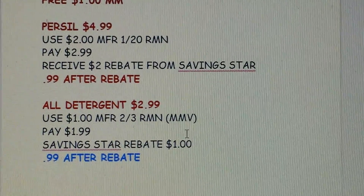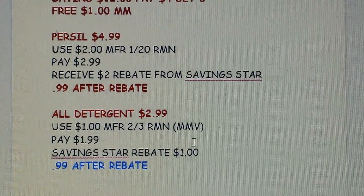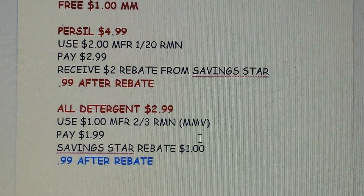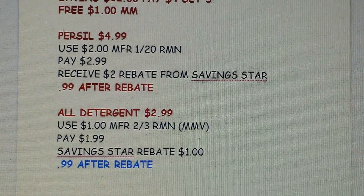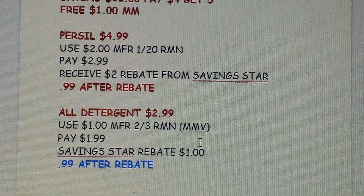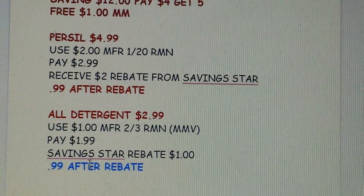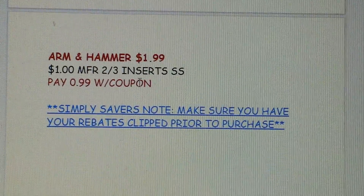Another good detergent is All at $2.99 on sale — we're getting a $1 coupon, though it might be regional. If you have the Sunday insert coupon or a printable from coupons.com, you'd pay $1.99. SavingStar also has a $1 rebate for All, so you'd get that back in 48 to 72 hours making it $0.99. You can do both the Persil and All deals — there are no limits or extra bucks restrictions, so stock up if you need detergent.